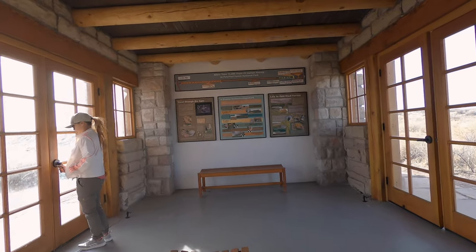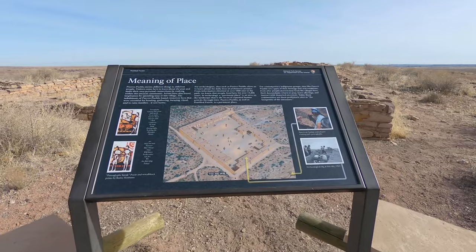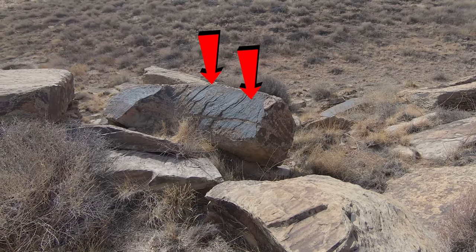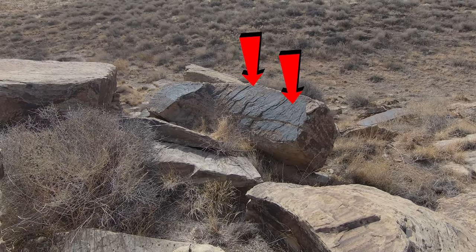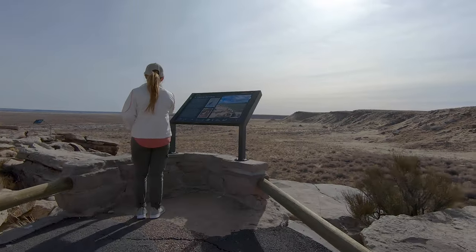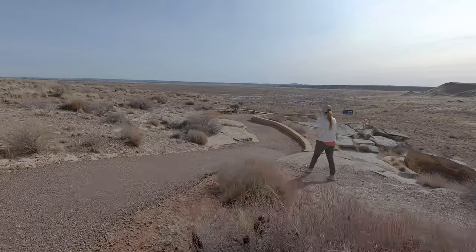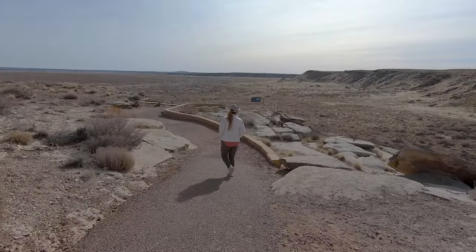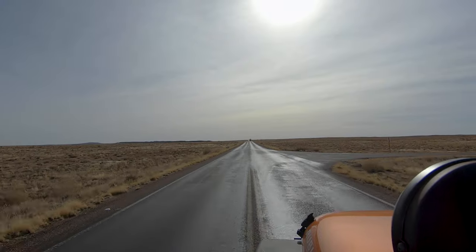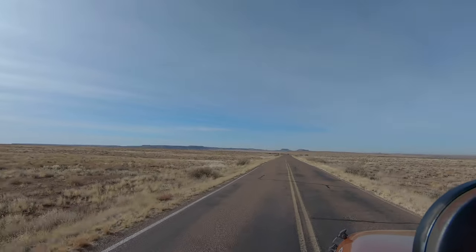Inside the building you'll find tons of exhibits and information, as well as examples of the tools people used in day-to-day life. It's estimated that at one time the Puerco Pueblo was home to over 200 people. The short, paved trail — only three-tenths of a mile — leads to many cool petroglyphs. Some stand out due to the contrast between dark and light colors, while others are harder to spot. Incredibly, the ancestral Puebloans found a way to mark the summer solstice: at a certain time of year, sunlight shines through a crack in the rock and touches a petroglyph — that's how they tracked the seasons.